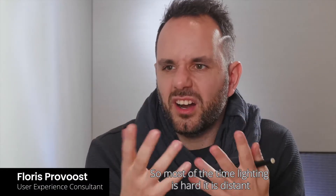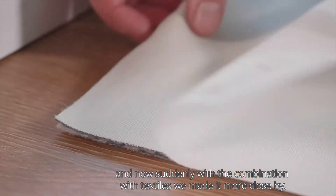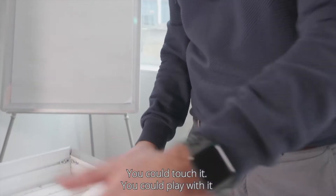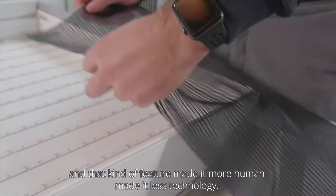Textiles. Most of the time lighting is hard, it's distant. And now suddenly with the combination with textiles we made it more close by. You could touch it, you could play with it. And that kind of feature made it more human, made it less technology.